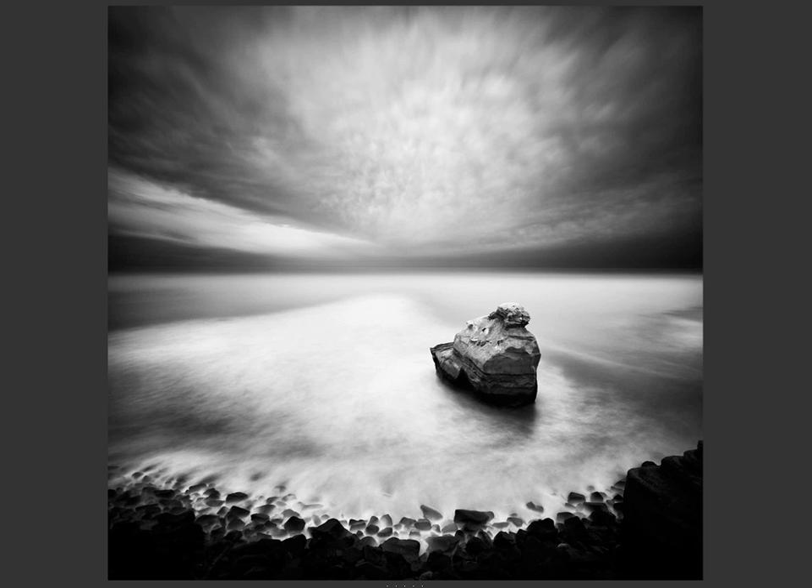In his backstory, Mark says that this image was created at Sunset Cliffs, San Diego, California, and he says his favorite subject is the coast.